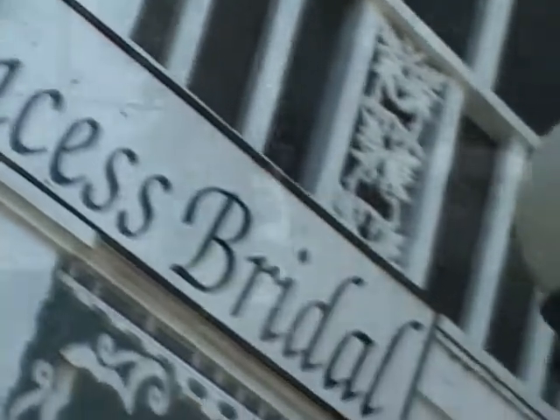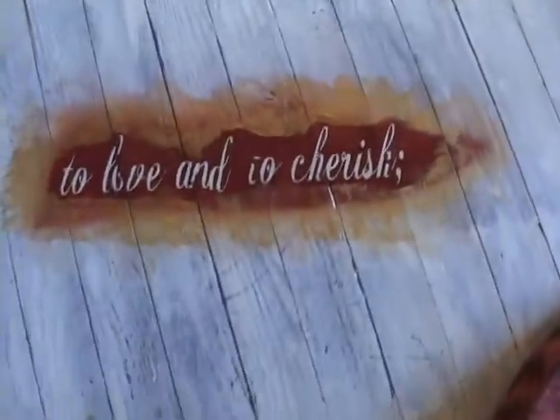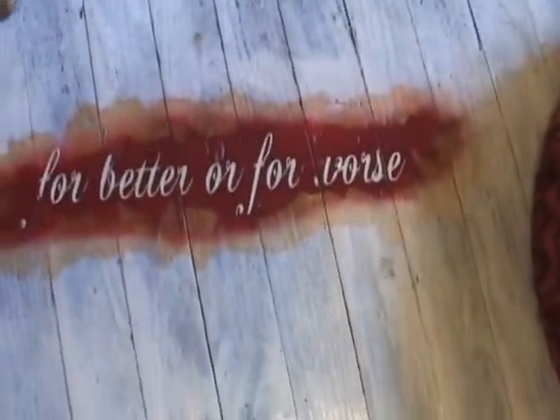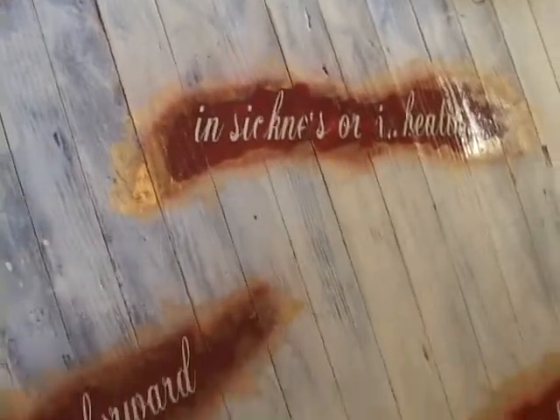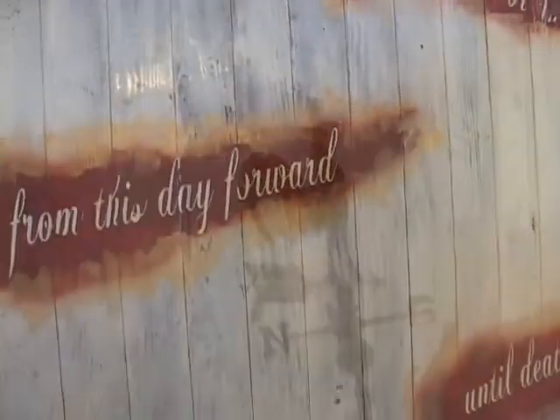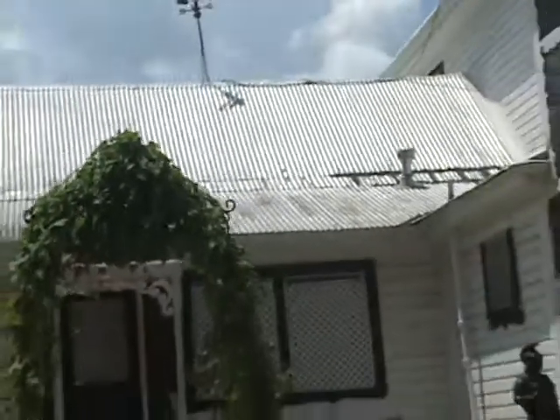I love what I do. It's fun. It is just the best.